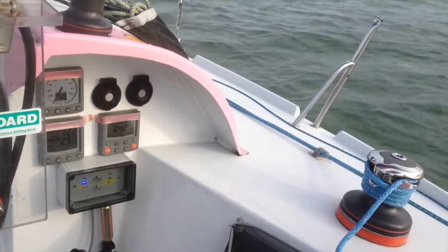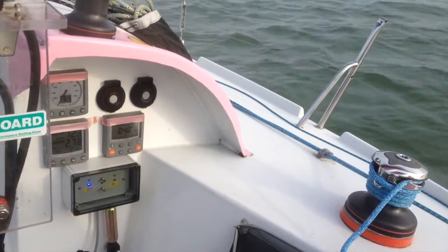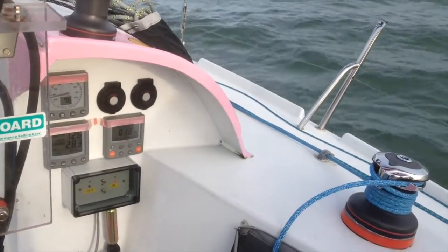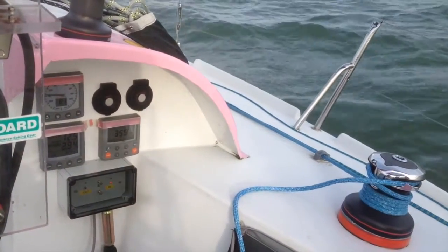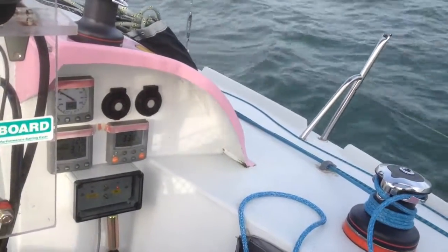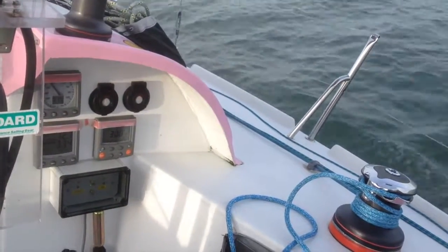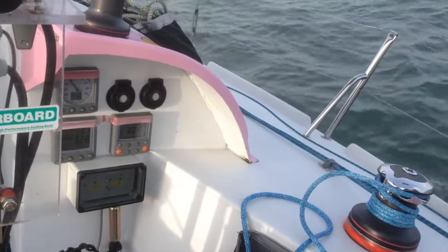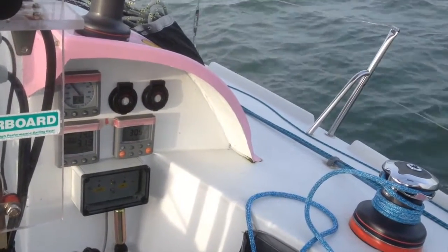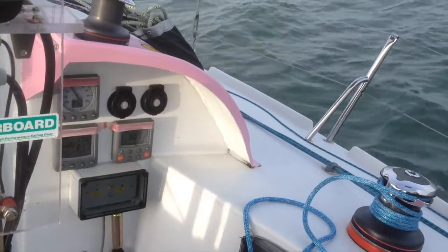We're now going to head back up and watch how the system reacts in the opposite direction. Applying the rudder now to head up. Back up to close-hauled, and as you can see the system pulled the sails in — the boat didn't slow down or stall at any point and we continued to sail safely and confidently all the way through the tack. Thank you very much.